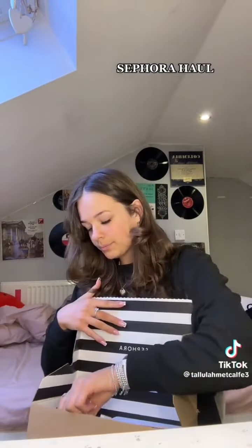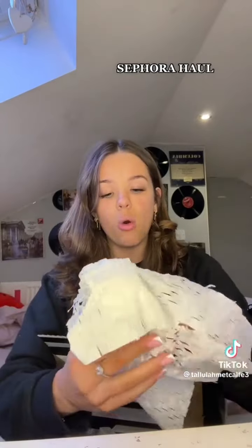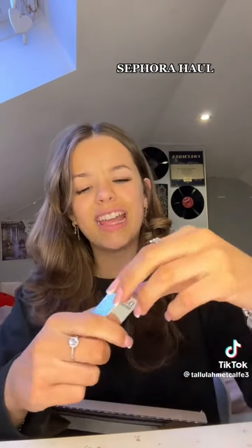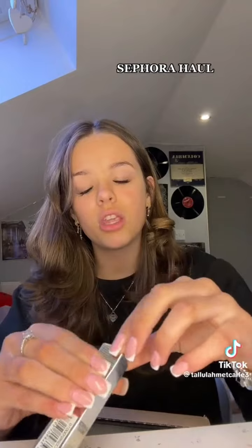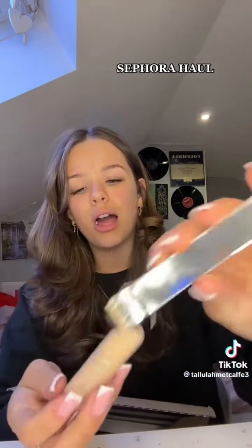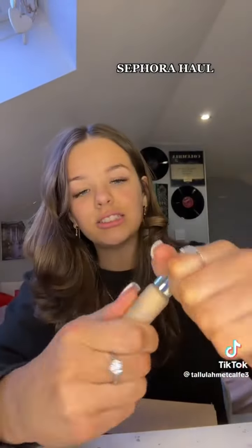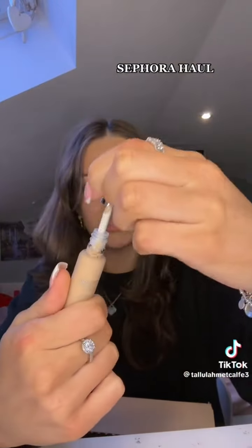Okay, so the first thing — well, not the first thing I bought, but one of the things I bought — was the Dior Backstage Concealer. Oh my god, I saw this on Katie Fang's channel. I got a lot of inspiration from Katie Fang. Look at the top of it — literally gorgeous. And it's got this kind of applicator. Really cute.